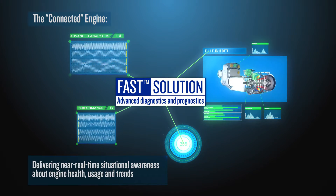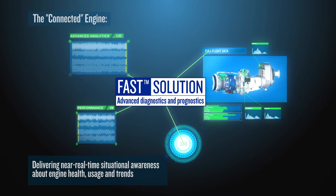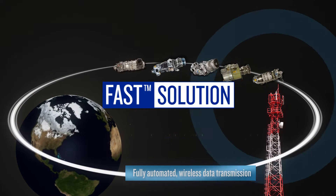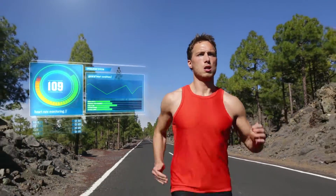FAST is Pratt & Whitney Canada's latest solution for predictive on-condition maintenance. FAST captures and sends you insight about your engines and aircraft. Data from FAST is automatically sent wirelessly via cellular transmission. FAST is a solution tuned for your Pratt & Whitney Canada engine by the people who designed your engine and know it best.